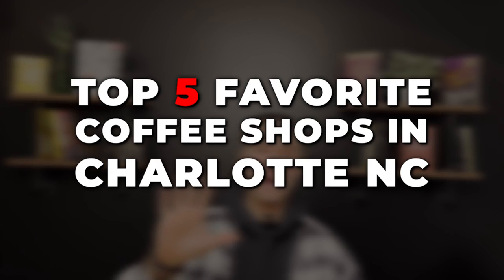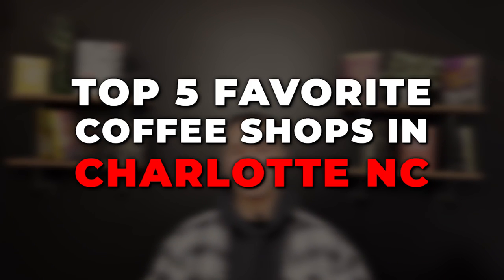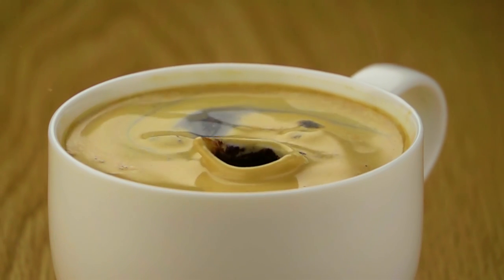What is up, guys? Today is Sunday, and it's my favorite day to grab a cup of joe. I'm going to bring you to the top five favorite coffee shops in Charlotte — not the Starbucks and Dunkin' Donuts. I'm talking about the locally owned shops that are just a great piece of fabric of this city, and we're going to go visit all of them today. Let's get started.